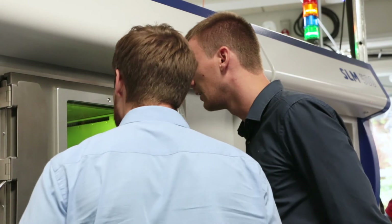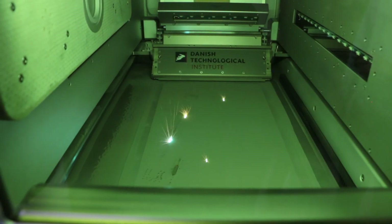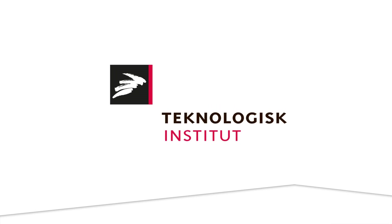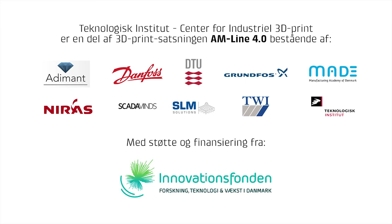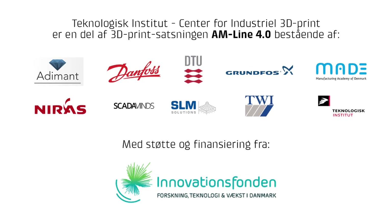We consider AM Line 4.0 at DTI as our key extended arm partner inside Denmark, so we will be using that facility until such time where we need to make a decision to keep on buying externally or to bring the stuff in-house and buy our own equipment. We'll be using analytics to make the beneficial solution.